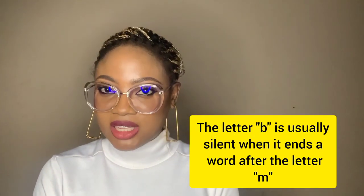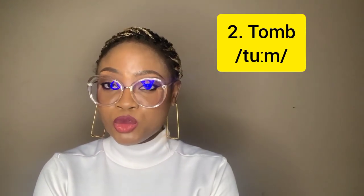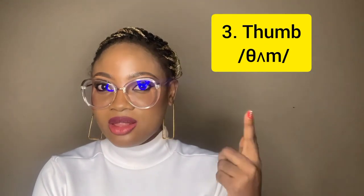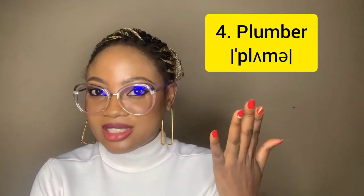The letter B is usually silent when it ends a word after the letter M. Now there are also exceptions to this rule, so you would see some words where the B is not at the end of a word yet it is still silent. So just be patient. It's silent in 'comb,' and then the next word: 'tomb.' Not 'tomb' — 'tomb.' You see, the B is silent again. You also have it in 'thumb' — the B is silent — and then it's also in 'plumber.'